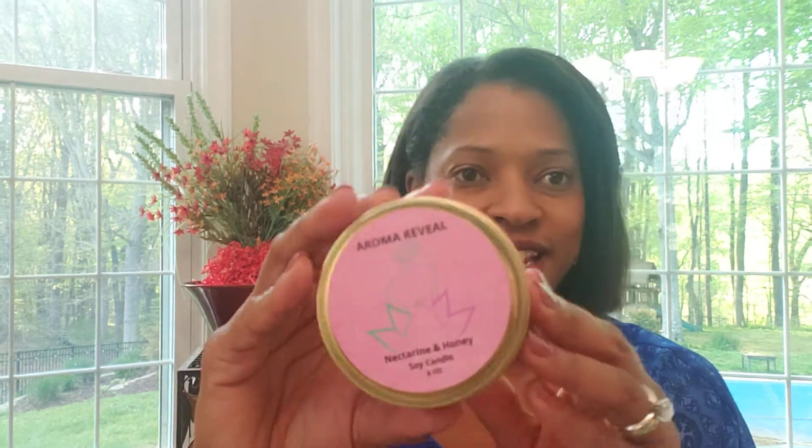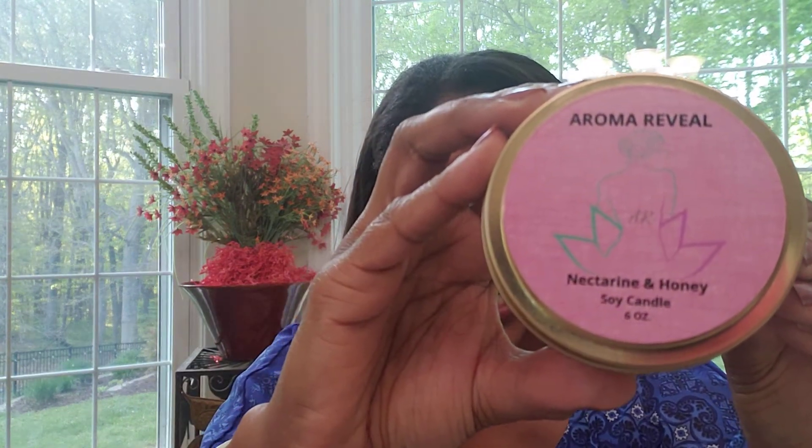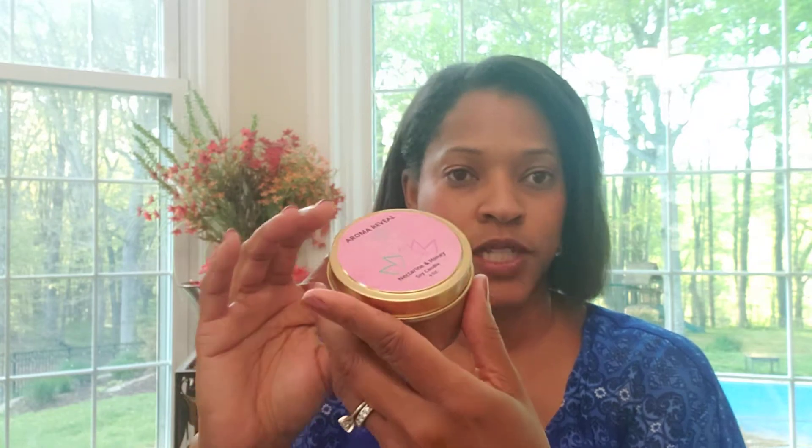So this one is nectarine and honey. It's got a sweet nectarine scent and that natural aroma of honey — you can definitely smell the honey for sure. And again, this is six ounce, it's a six-ounce gold tin. So that was number four.